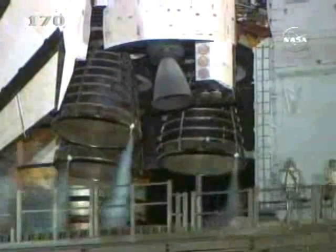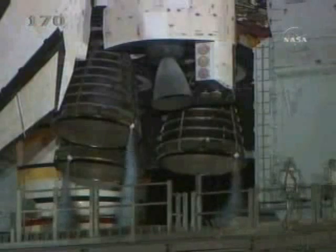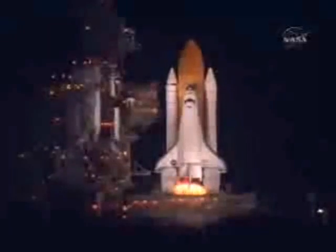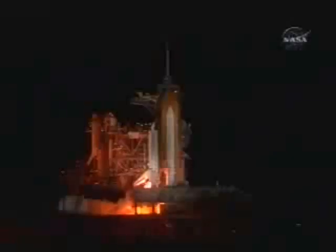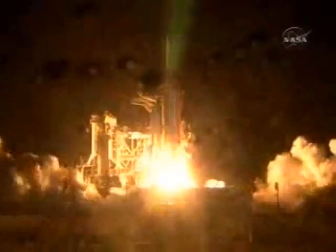T-minus 15 seconds and counting. We have a go for main engine start in 6, 4, 3, 2, 1. We have booster ignition and liftoff of the space shuttle Discovery, lighting up the night sky as we continue building the International Space Station.